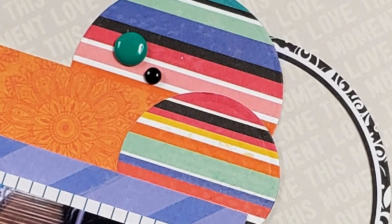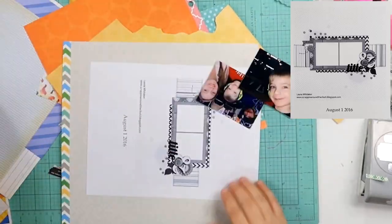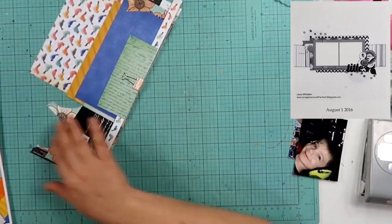Hey guys, welcome back to my channel. I am Becky and today we're going to be working on a layout that was completed during the hurricane scrap party.